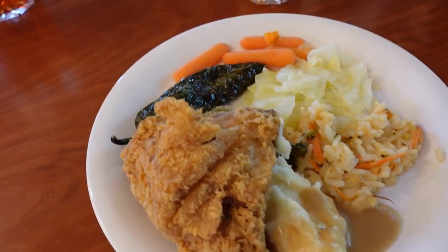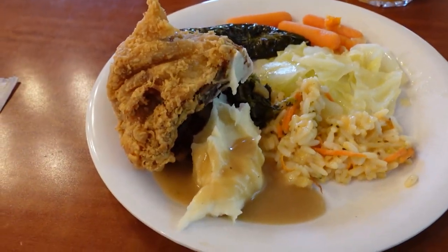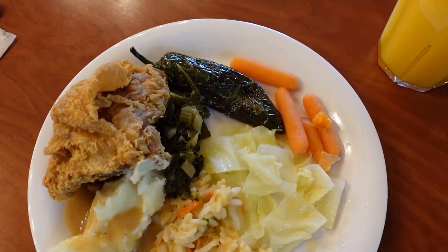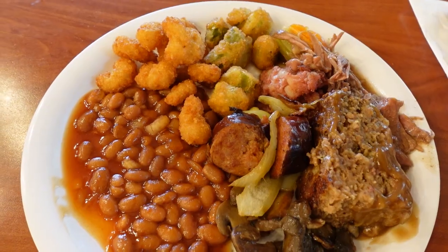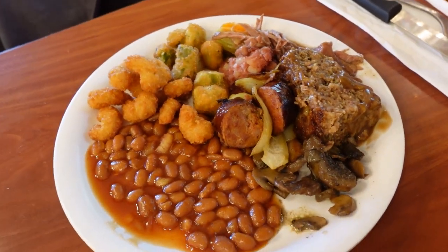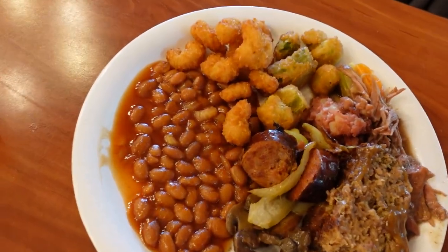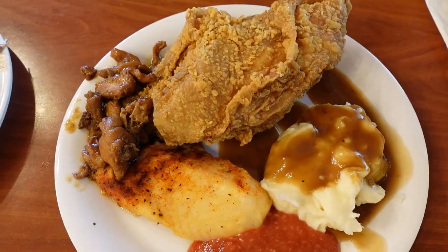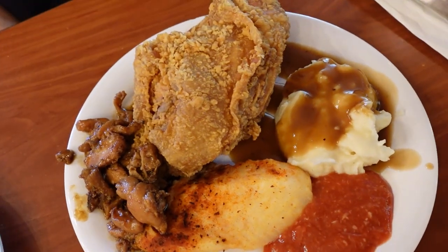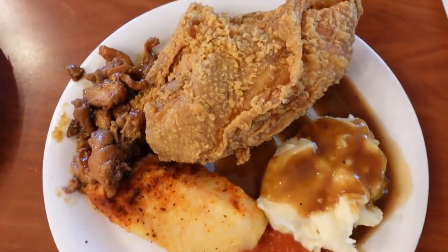I started out with some fried chicken, mashed potatoes, some of that delicious cheesy rice with little bits of carrot, some greens, and a charred jalapeño — delicious! I also had some okra, baked beans, and meatloaf. I just overdo it at a buffet. I put so much stuff on my plate — corned beef hash, mushrooms, fried chicken, fish with cocktail sauce, mashed potatoes with gravy, and some bourbon chicken.